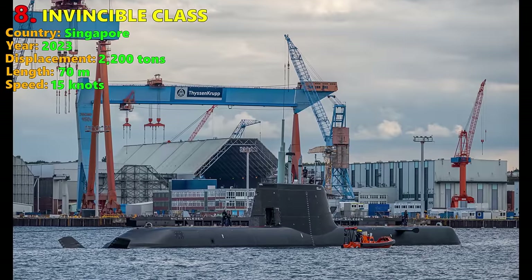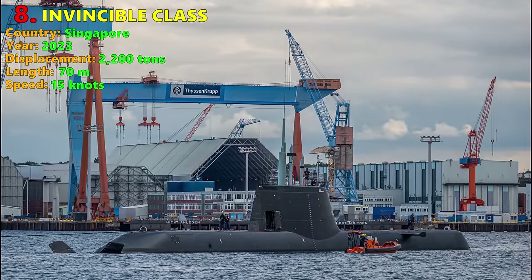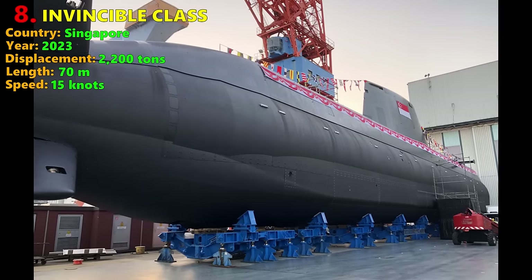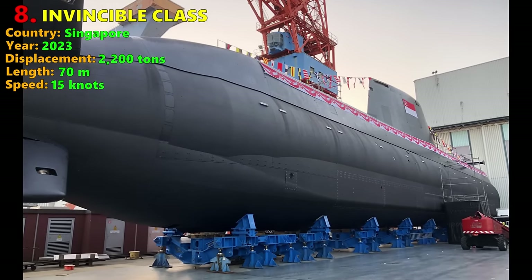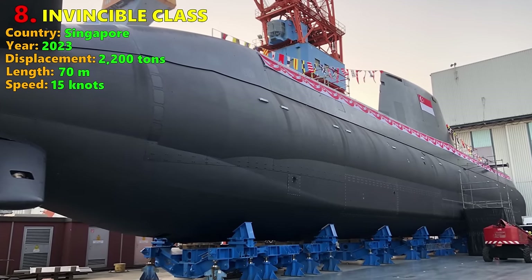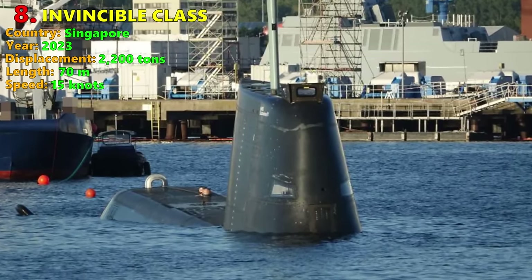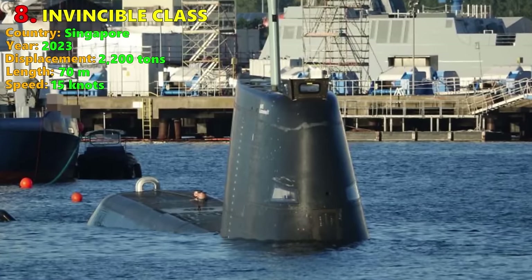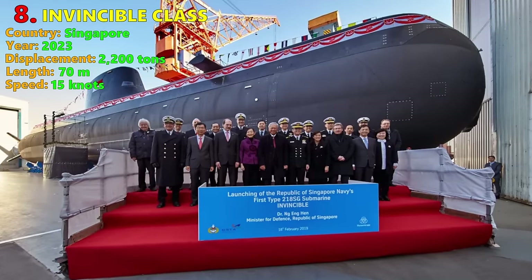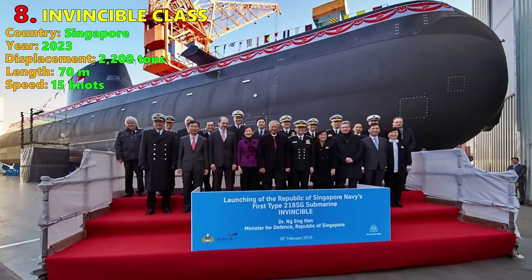They feature an X-shaped rudder allowing for high maneuverability in shallow waters. Due to the small crew size, sailors on board enjoy abundant facilities, including large living quarters, air conditioning, and plentiful storage. Compared to Singapore's preceding Archer Class, the Invincible has a larger carrying capacity and greater firepower. Like the Type 214, the Invincible features an AIP system using fuel cells, extending its maximum underwater duration.